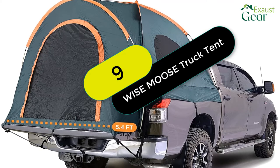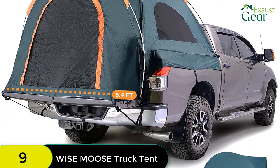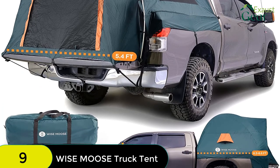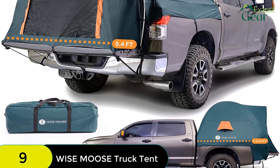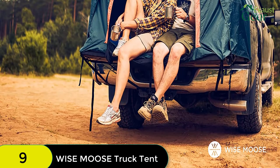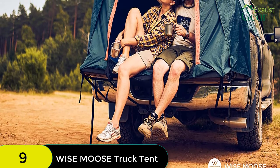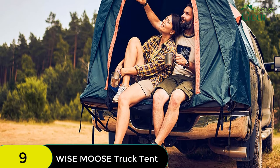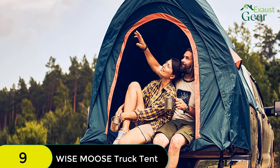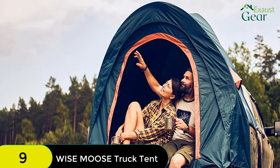At number 9 on our list, we have the Wise Moose Truck Tent, measuring 6.3 x 6.6 feet, for camping. This roomy tent easily sleeps two adults and features two layers of water and wind-resistant Oxford fabric. The thick 120GPE floor provides extra protection, while the well-constructed rainfly lets fresh air in and protects you from the weather. The lightweight tent packs down into a 9x8x24-inch waterproof bag and is easy to set up and take down, thanks to instructions sewn into the carry bag and color-coded poles.